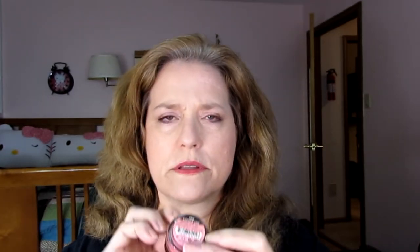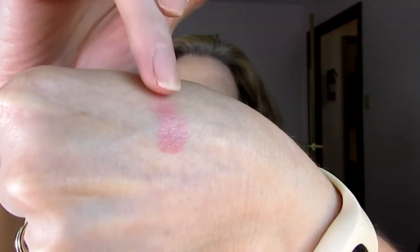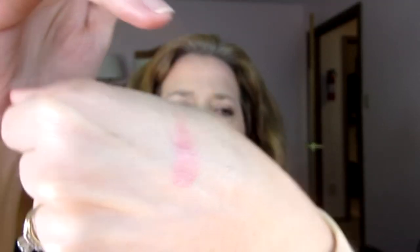Now this has some decent stuff in it. Anything that is Belle Pierre is good stuff — Belle Pierre is very expensive. I don't know if this is sample size; it does not look like sample size. I believe this is a lip and cheek tint. Yep, it is a lip and cheek tint. It's kind of sticky feeling. This is the unsmeared color right here — it's actually a really pretty pink. I kind of like that. Anything Belle Pierre is good.